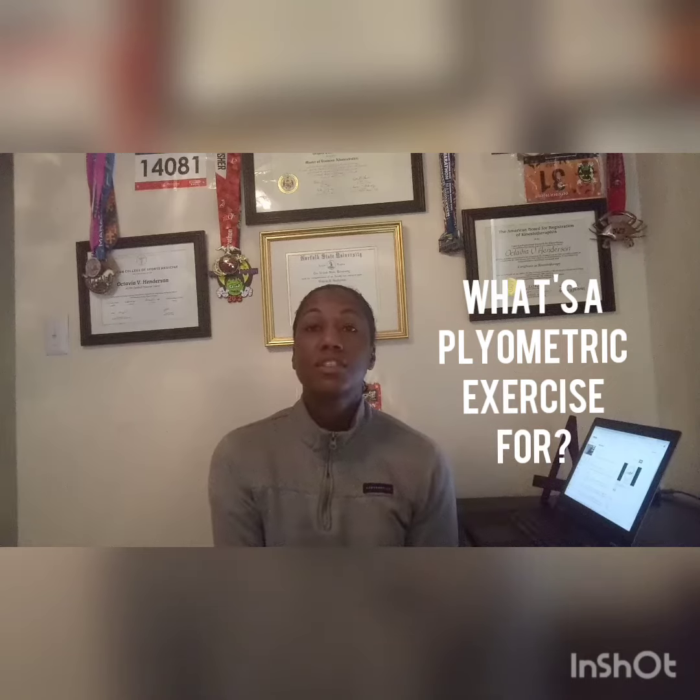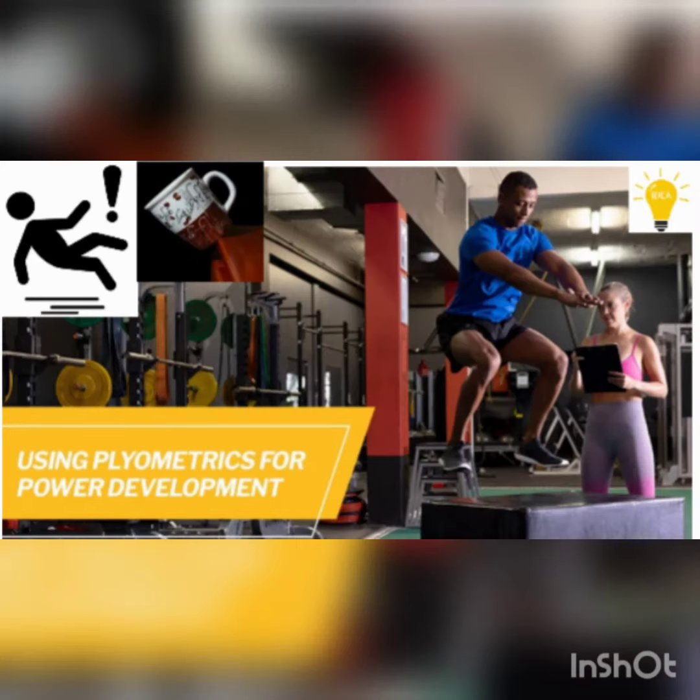I received a question about plyo exercises, also called plyometric exercises. Plyometric exercises are really focused on powerful, explosive movements — you're really focused on power and explosiveness in your muscles.